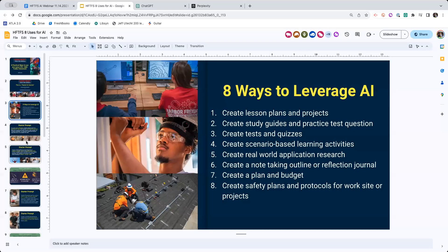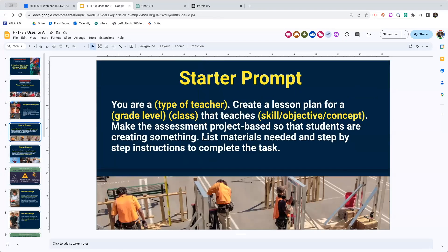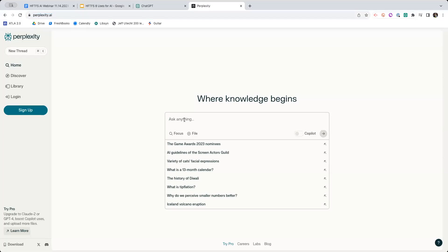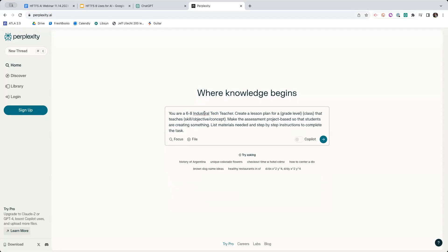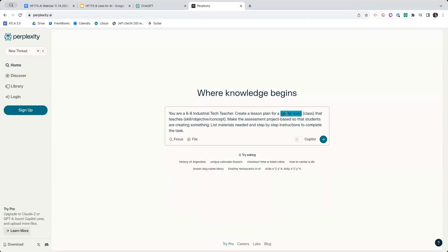Bob is going to copy and paste that prompt over in the chat. Or if you have a copy of the slides, you can just copy and paste that prompt into whichever chatbot you're using. You just need to fill in where there are places for you to fill in. So if I take this over to Perplexity, I'm just going to copy and paste this and change where it says 'you are a' - I'm looking at my thing here - a sixth through eighth grade industrial tech teacher, a lesson plan for sixth grade, this is a design class, industrial design. You should be filling this in for yourself - it teaches, and I'm looking at what concept we want. I'm going to put sixth grade industrial design.